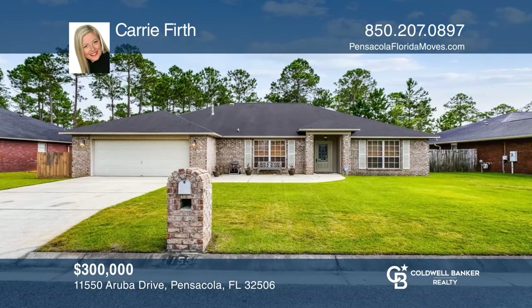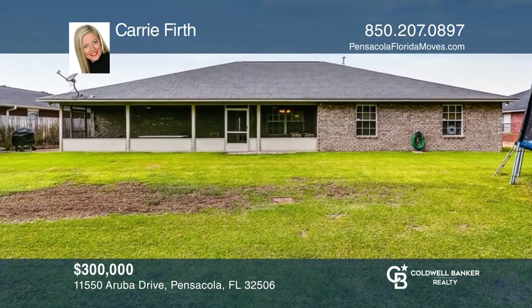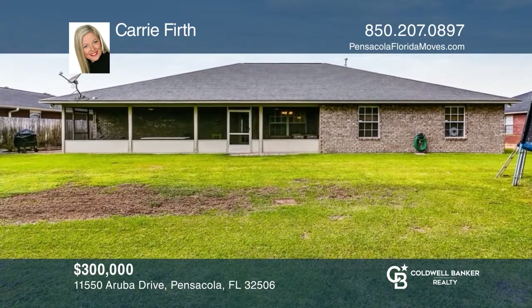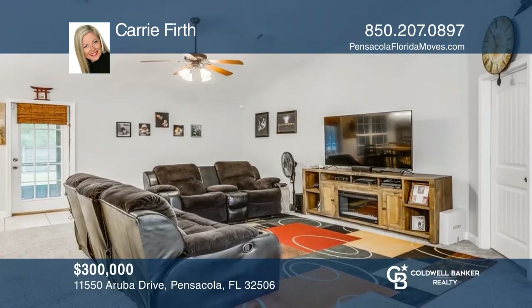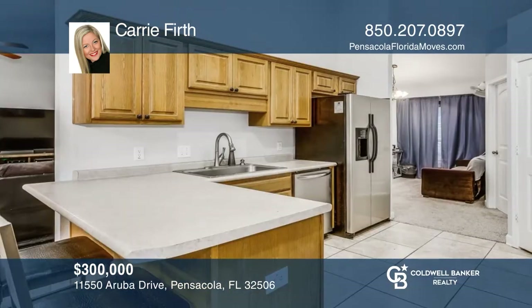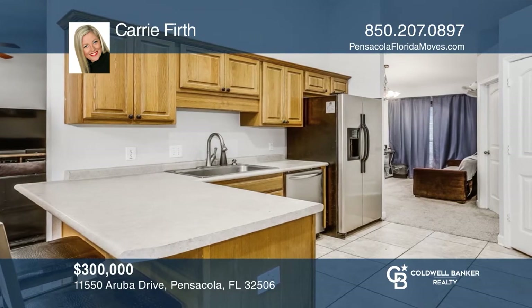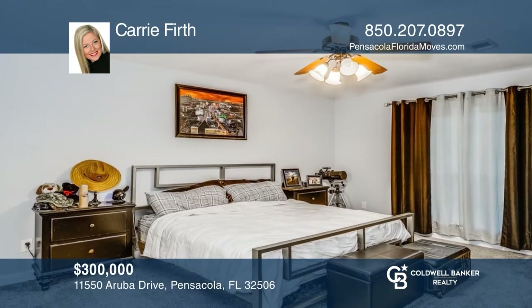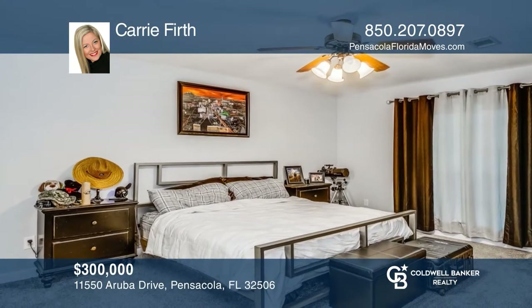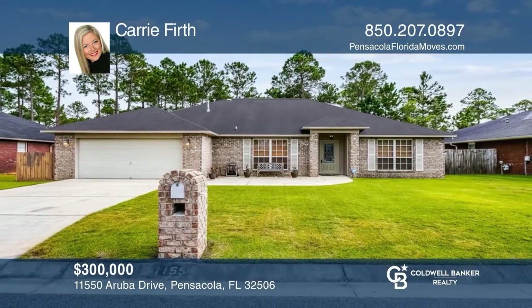Looking for a four-bedroom home minutes to NAS and the beautiful beaches of Perdido? Your home has hit the market. Pulling up to the home, you'll see it's nestled in the Manchester subdivision. You can see the pride of ownership all around and will love this floor plan. The three bedrooms are split from the primary bedroom. This home won't last long. Schedule your tour with Carrie Firth.